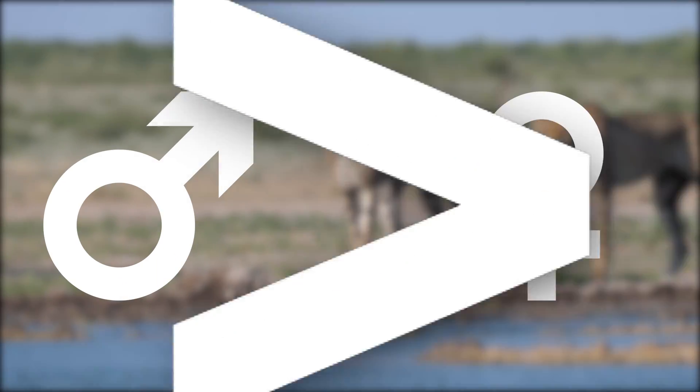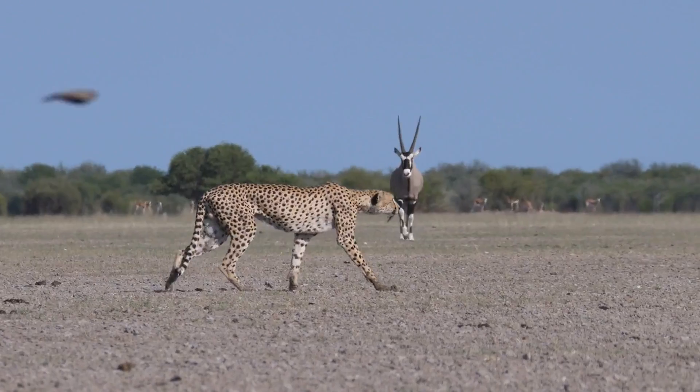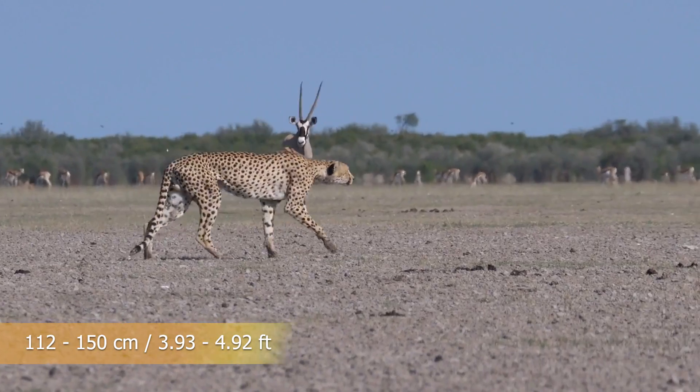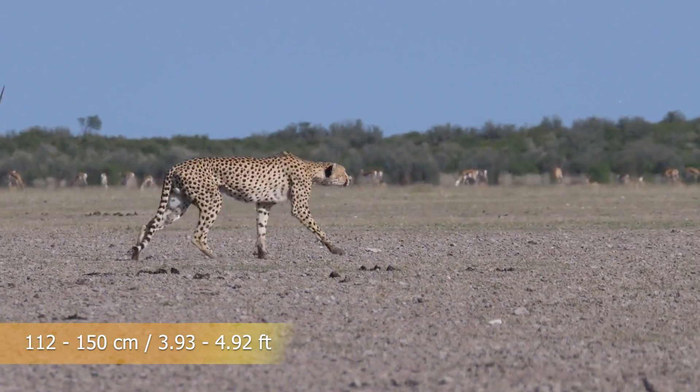Adult cheetah males are typically larger than females. Body lengths of cheetahs range from 112 to 150 centimeters, or 3.93 to 4.92 feet.